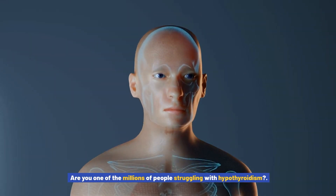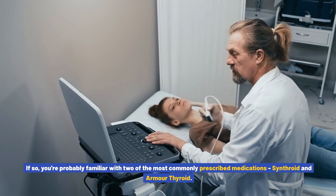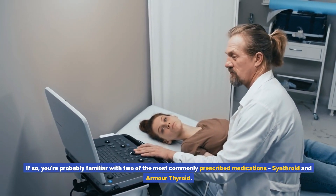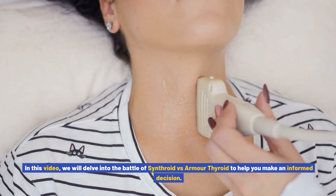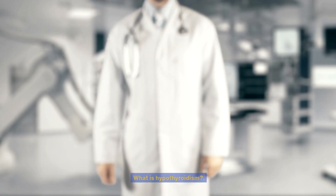Are you one of the millions of people struggling with hypothyroidism? If so, you're probably familiar with two of the most commonly prescribed medications: Synthroid and Armor Thyroid. But which one is the right choice for you? In this video, we will delve into the battle of Synthroid versus Armor Thyroid to help you make an informed decision.